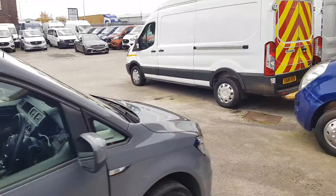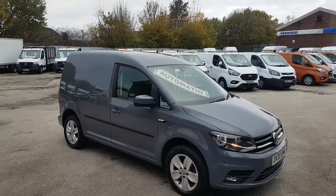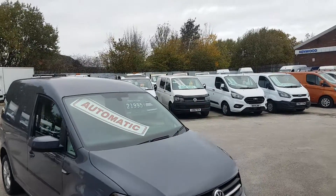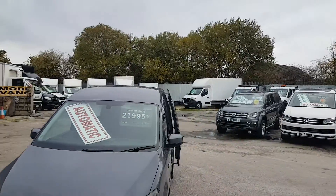The mileage is 51,362 miles. Note that the miles may differ from the day of the video, as we do use the van ourselves, so it may have a couple of hundred miles more than shown on the day of filming.